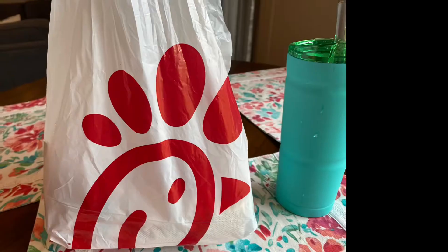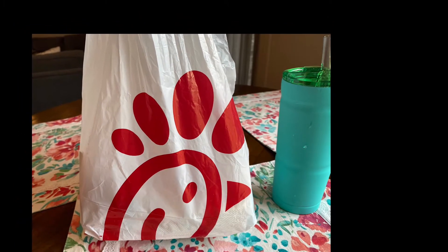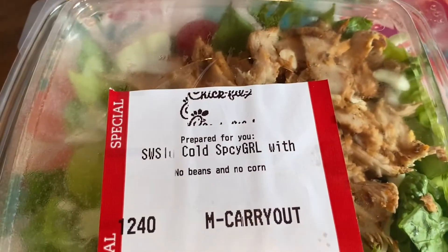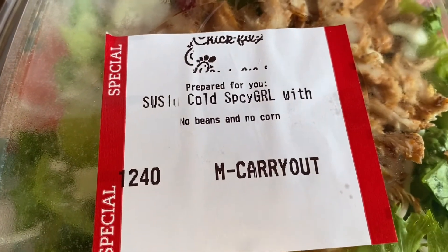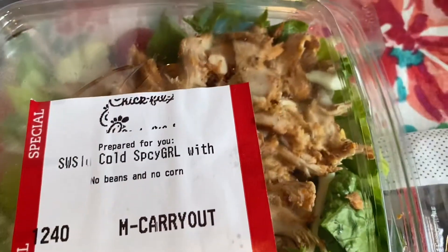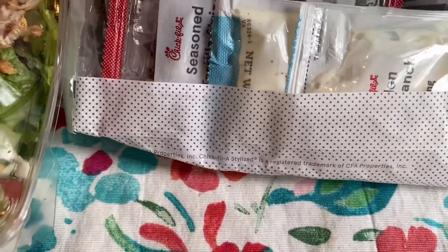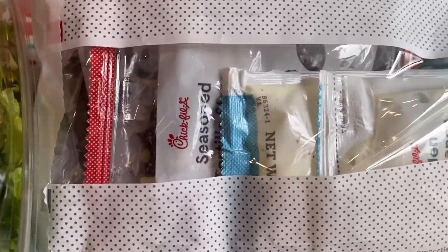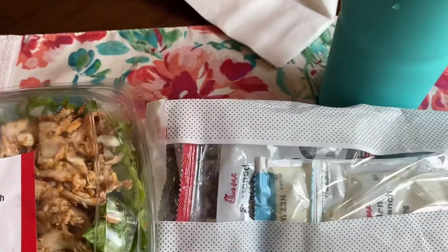So, this is the salad I got. It's the Spicy Southwest — I think that's the name of it — and I just got it with no beans and corn, and I got ranch. I told them I didn't need the tortilla strips or whatever, but they gave them to me anyways, but this is what it is.